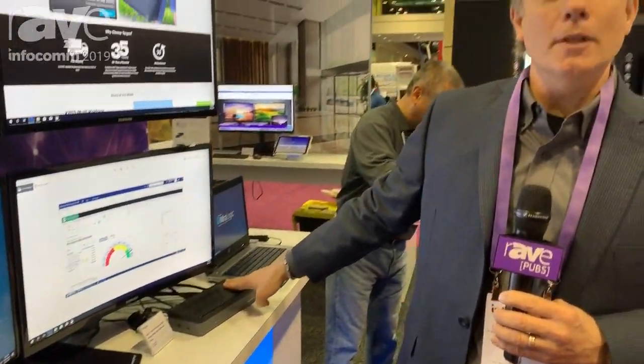It's a universal docking station. You can find it at Targus.com, and it will be available in August. We also have our current HD 4K universal docking station, which is available now on Targus.com. So whether HD or 4K, you've got both options for multiple monitors.